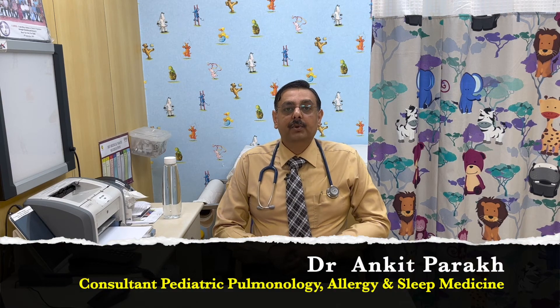Hello everyone, I'm Dr. Ankit Parakh and I work as a consultant in pediatric respiratory medicine and allergy at Children's Chest Clinic, New Delhi.